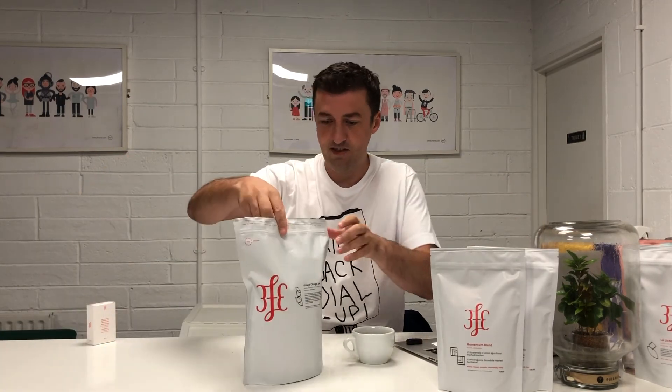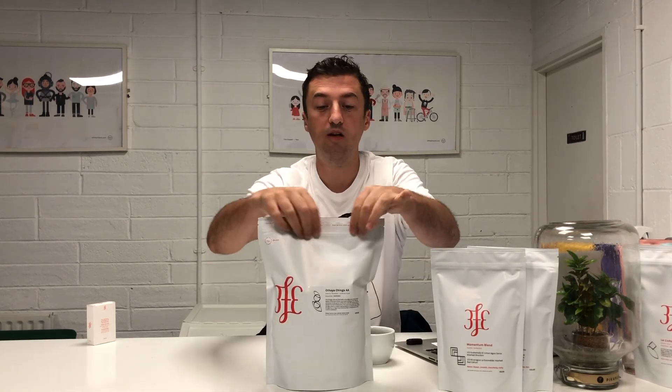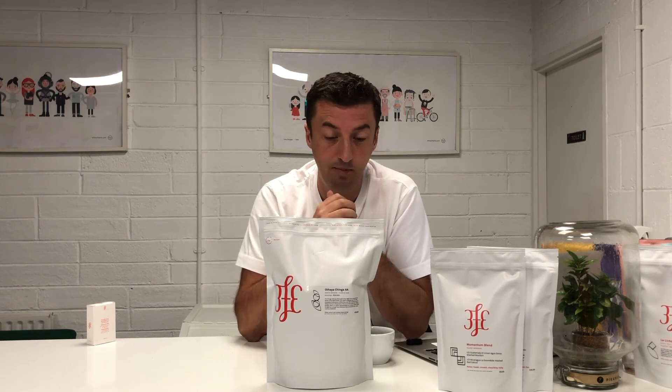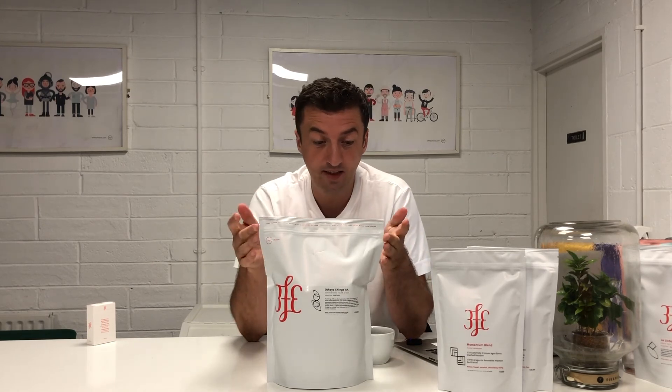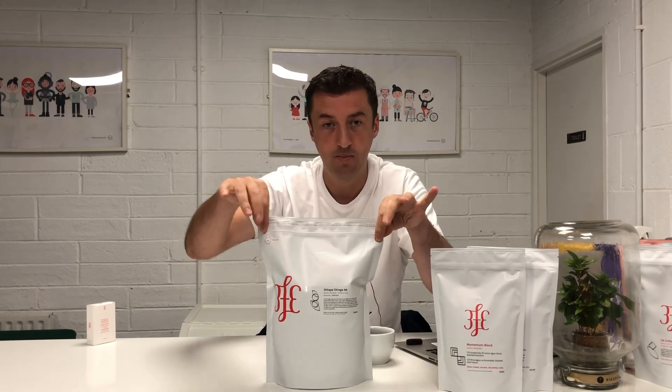This is a new entry for us — it's a kilo bag with a Ziploc seal. A lot of you are buying kilos at home, so we wanted to make that a better experience. We now have all of our coffees available in kilo bags so you can Ziploc them afterwards and keep them fresh.